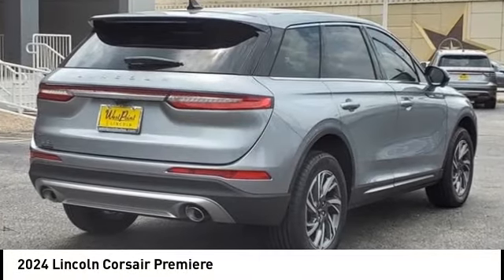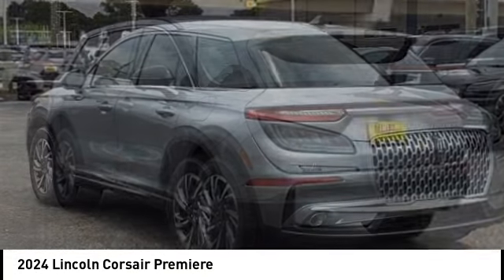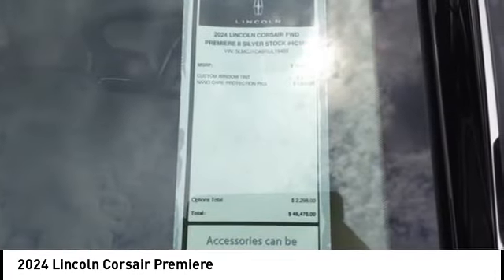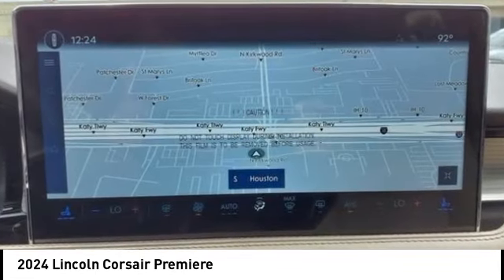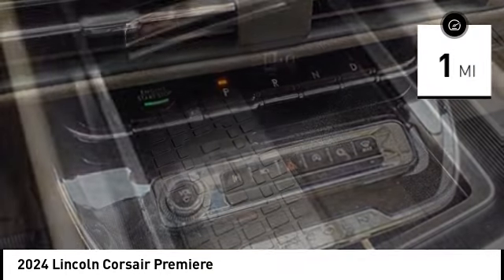Looking for the right vehicle? Check out the 2024 Corsair. The Lincoln Corsair looks the part with an elegantly designed exterior. High-end interior features and technology are coupled with the functionality that you expect from a compact SUV. This vehicle has less than 100 miles. Here are some of this vehicle's great options.